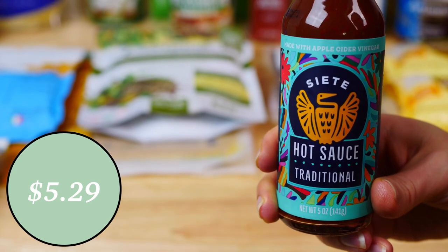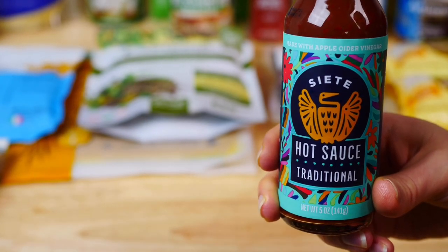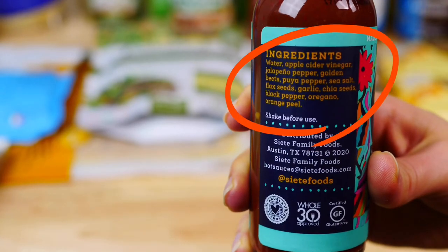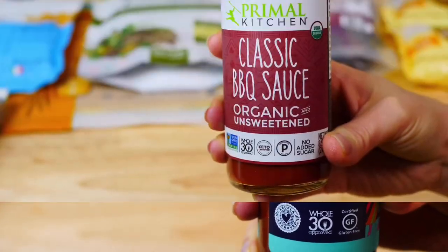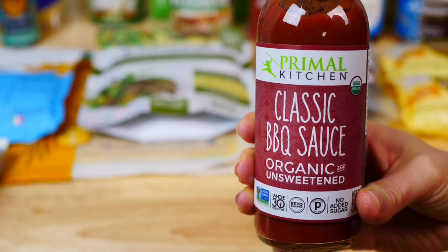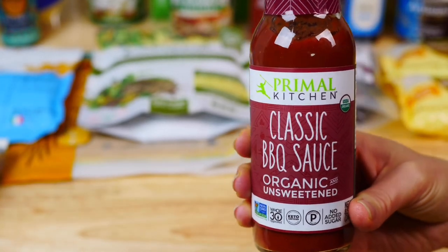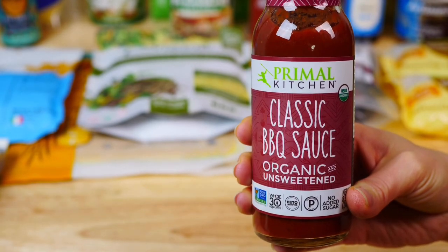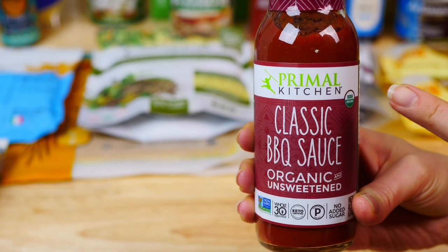Another great pantry staple is this traditional hot sauce by Siete — a trusted brand that uses all clean ingredients and is Whole30 approved. When it comes to barbecue sauce, this classic organic sauce by Primal Kitchen is unsweetened. Make sure to always read the labels, especially when purchasing condiments, and avoid added sugars when possible.